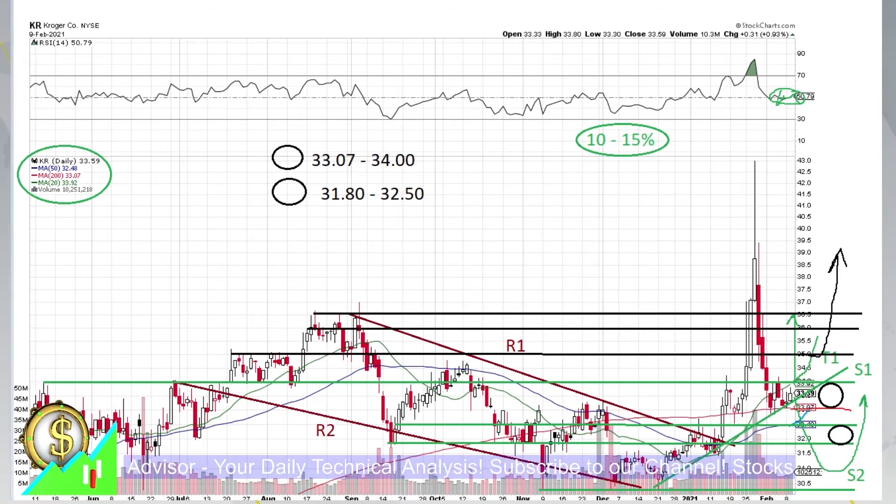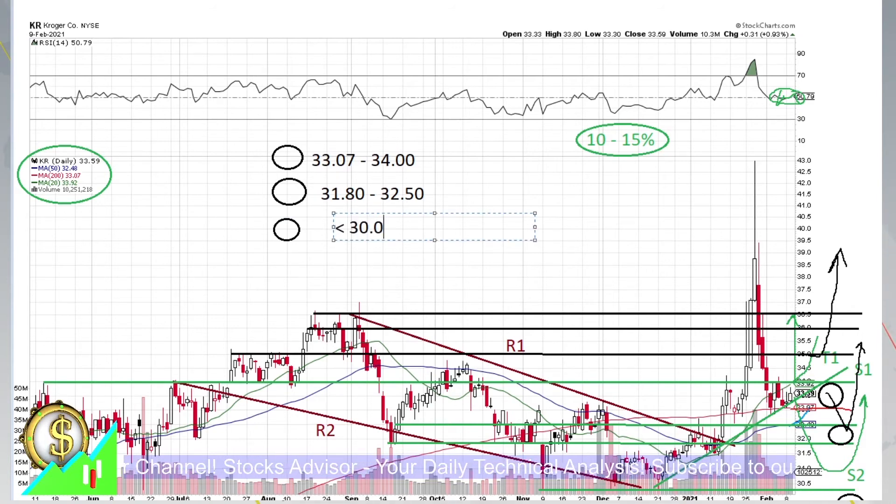We should expect technically a bounce from there immediately. But should some news come, of course we might go even lower. If news comes, we buy at anywhere below S2 — so anything below $30 is an immediate buy here. That's the way to trade.